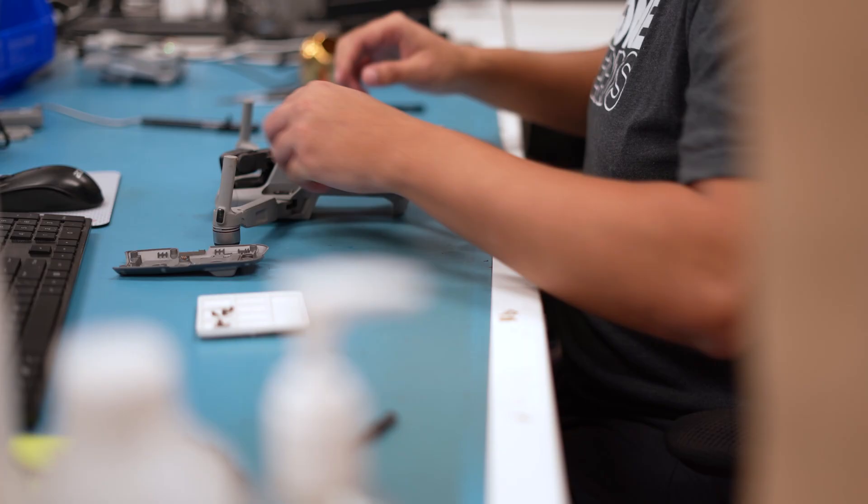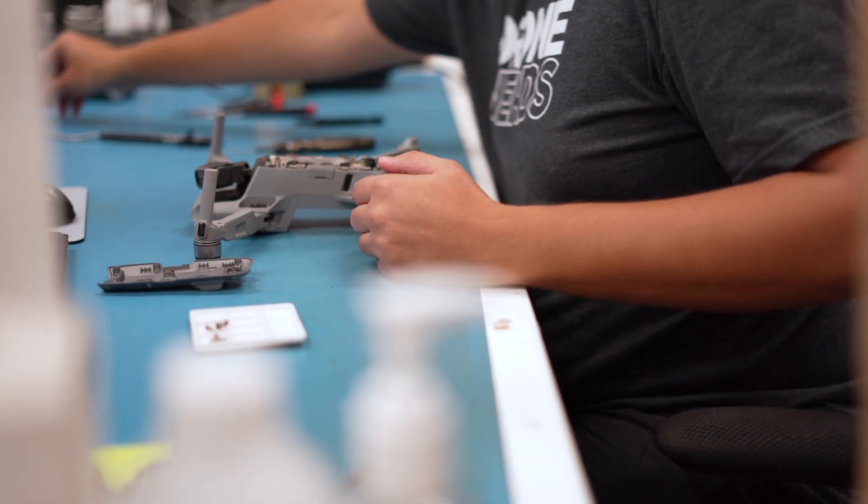When we receive your drone, it is thoroughly tested and inspected to diagnose any issues. We troubleshoot individual components to identify the root cause of your problems. Then we'll reach out to you to let you know what we found, what repairs are needed, and the estimated cost before any work begins.